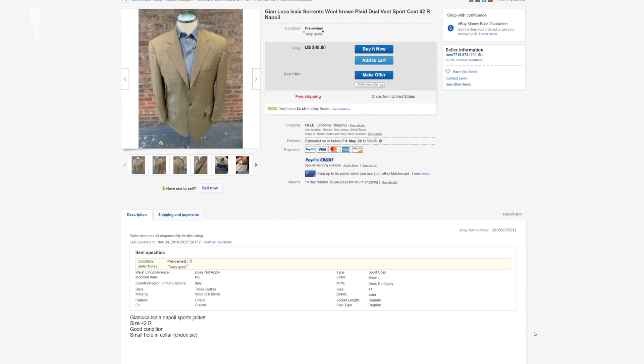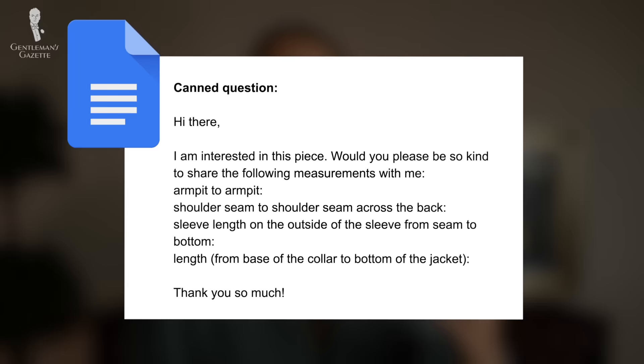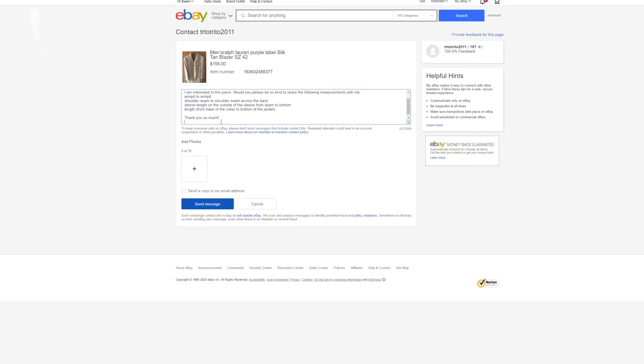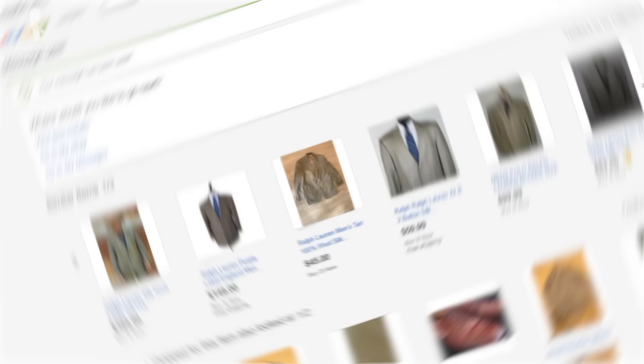Sometimes you encounter sellers that don't share measurements — they just say 'it's 42 regular' or 'size L.' That's not very helpful, but it can work in your favor because you can ask the seller what the measurements are. Typically they will share them, but since they're not in the listing, there's less competition for you. I maintain a Google document with canned questions so I can quickly ask for the four jacket measurements — pit to pit, sleeve length, shoulder width, and length from underneath the collar — ensuring we're measuring in the same way.